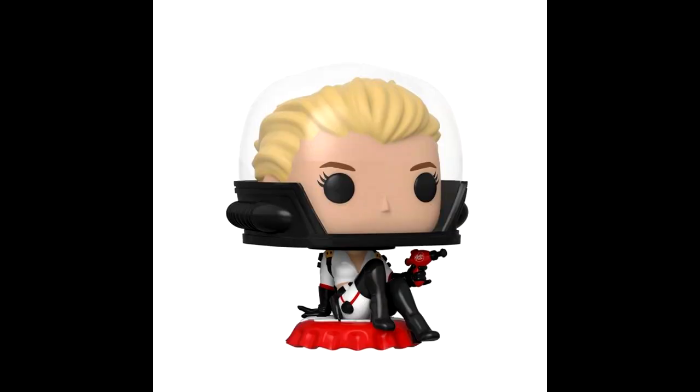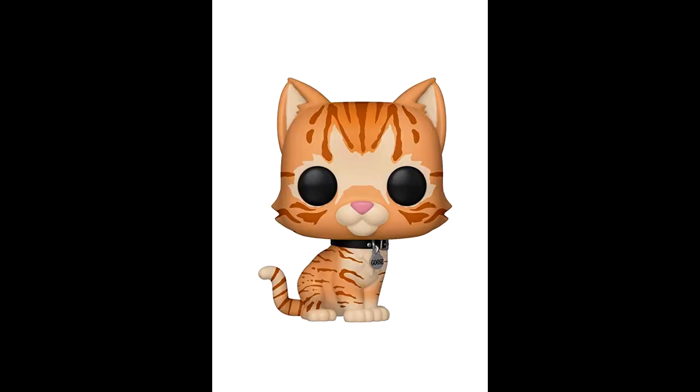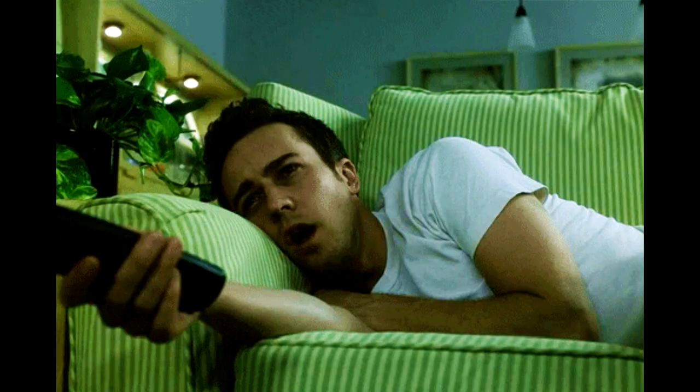There were actually four pops left out of the core video collection that should have been included with the others. It was the Nuka Cola Girl from Fallout 76, and then I also missed the three Goose the Cat pops — one was Flerken Goose, one was regular Goose, and one was Flocked Goose. I'm just gonna throw some pictures on screen while I talk about them, since I ran out of time and really didn't want to go back and refilm the scene.